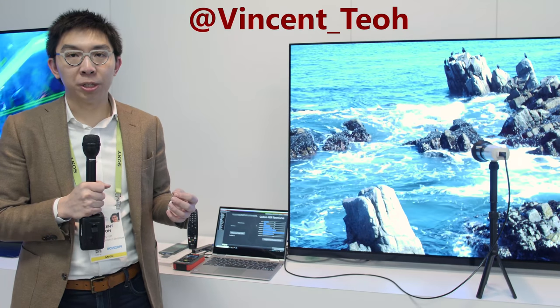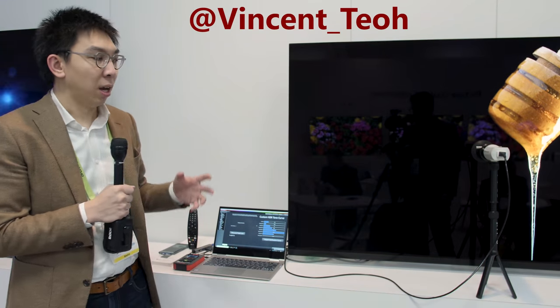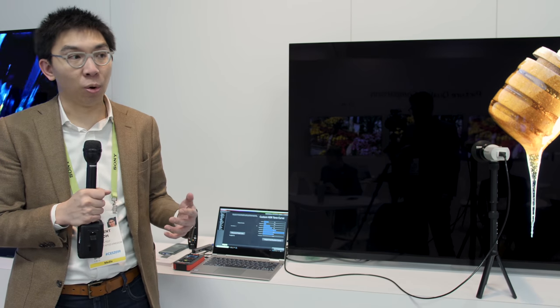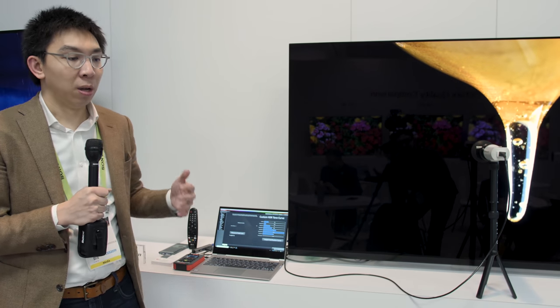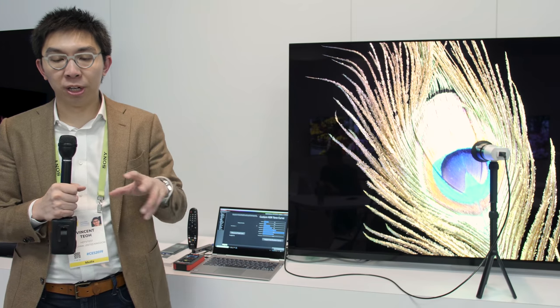Hello everyone, Vincent Teo from HDTVTest here. I'm here behind closed doors at CES having some hands-on time with LG's new 2019 OLED televisions with the Alpha 9 second generation processor. Today I want to talk to you about an extension of the partnership between LG Electronics and Portrait Displays.